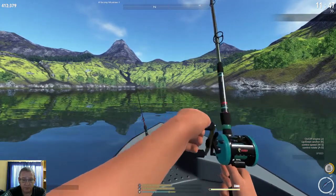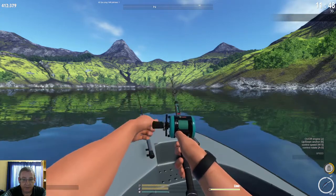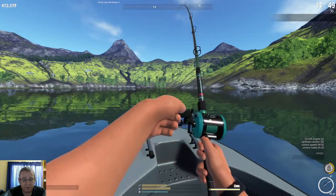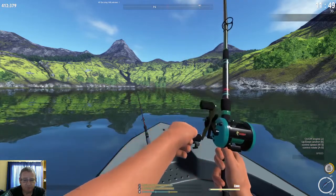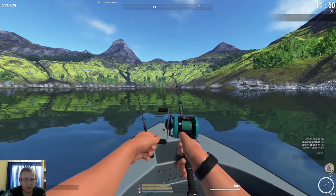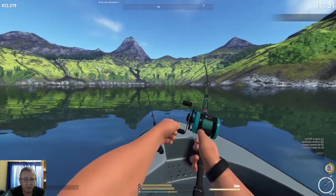That's the exact lure that got us a bite just now. You can also use some of the big spoons — you can troll with spoons. The trolling works pretty much the same as in Finland or any other place.